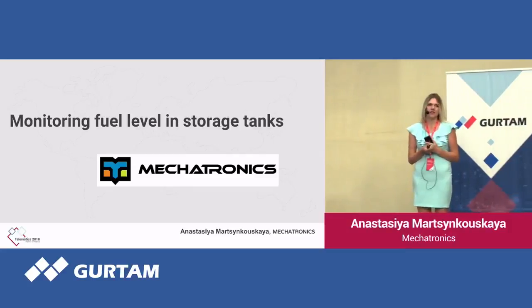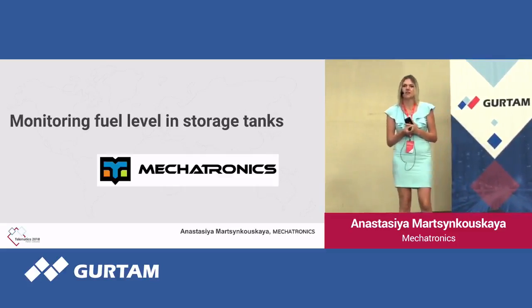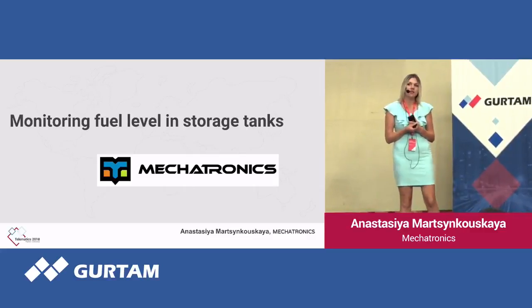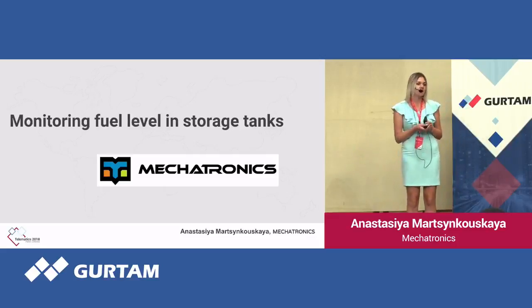Our company is focusing on providing solutions for remote monitoring. We manufacture equipment such as fuel level sensors, both capacitive and ultrasonic, and fuel flow meters. Besides, we offer our clients products such as angle inclination sensors, temperature sensors, the system of onboard weighting, and more.